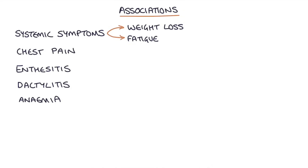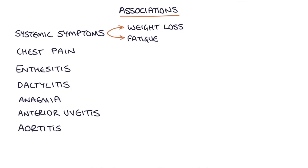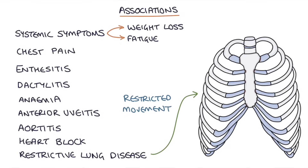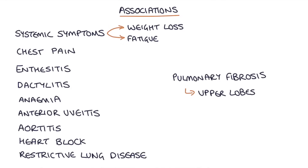It can cause anemia and anterior uveitis. Aortitis is inflammation of the aorta. It can cause heart block when there's fibrosis of the heart's conduction system. Restrictive lung disease can result from restricted chest wall movement, and ankylosing spondylitis is also associated with pulmonary fibrosis particularly at the upper lobes, occurring in about 1% of patients. It's also associated with inflammatory bowel disease.